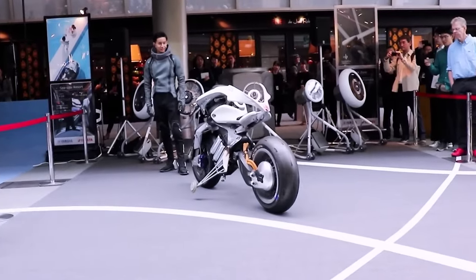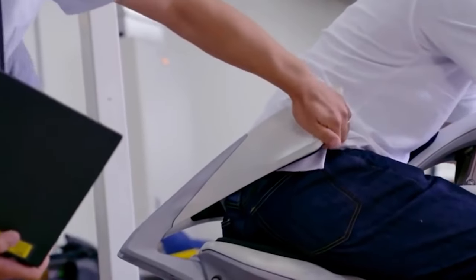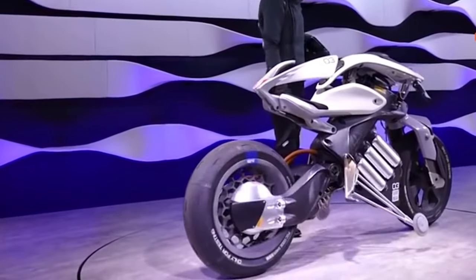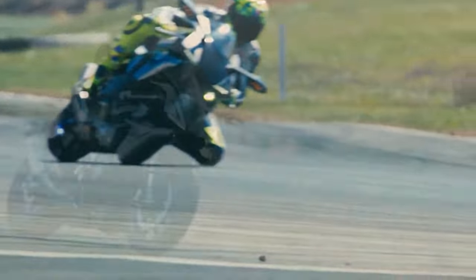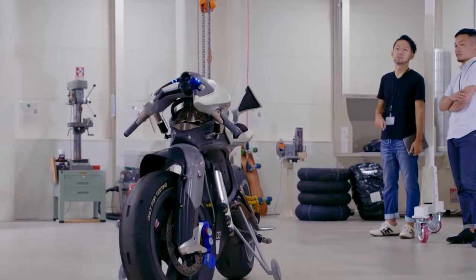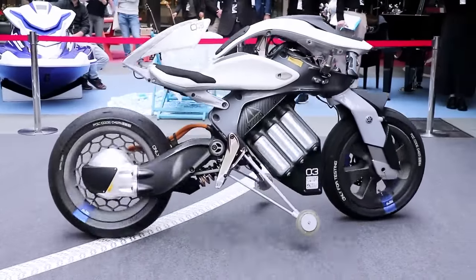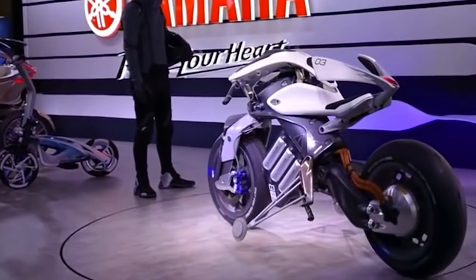Its layout was conceived around autonomy, encapsulating Yamaha's ethos of Jin Ki Kano, or Rider Machine Unity. The motoroid interacts with its rider through facial recognition and gestures, creating a unique bond. Its electric drivetrain offers instant torque and seamless acceleration. The bike's AI system learns and adapts to the rider's preferences, enhancing the overall experience. The sleek design combines aesthetics with aerodynamics, while integrated haptic feedback enhances control. While Yamaha has not confirmed production, the motoroid concept tantalizes with its vision of connected, intelligent, and immersive riding.